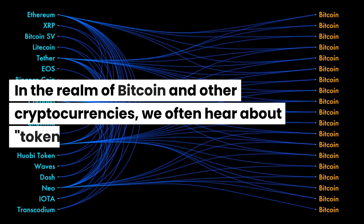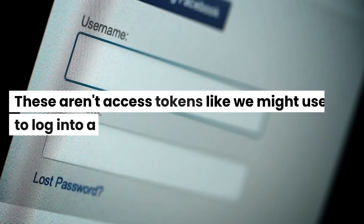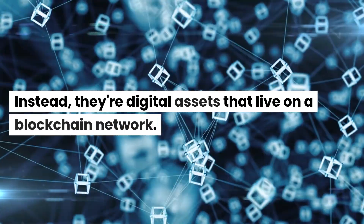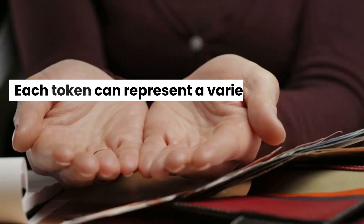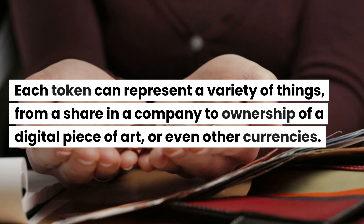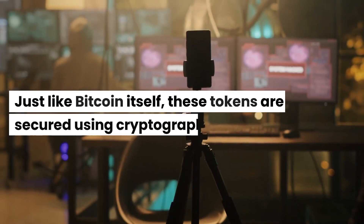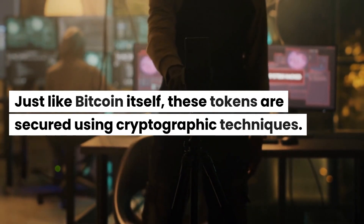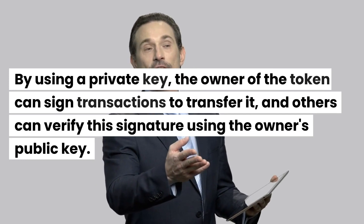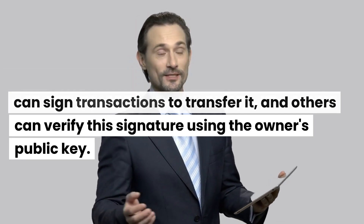In the realm of Bitcoin and other cryptocurrencies, we often hear about tokens. These aren't access tokens like we might use to log into a website. Instead, they're digital assets that live on a blockchain network. Each token can represent a variety of things, from a share in a company to ownership of a digital piece of art, or even other currencies. Just like Bitcoin itself, these tokens are secured using cryptographic techniques.